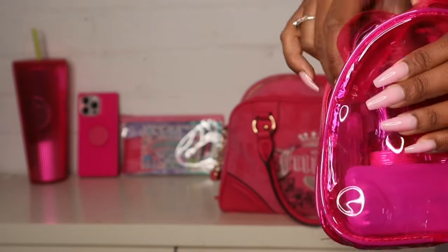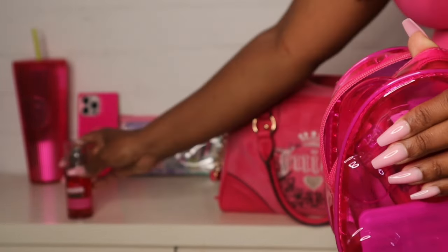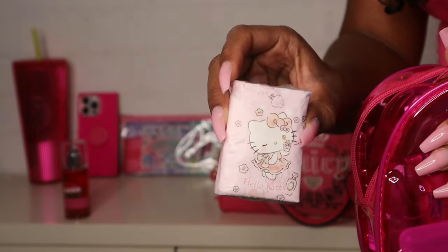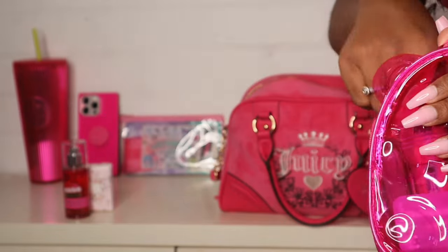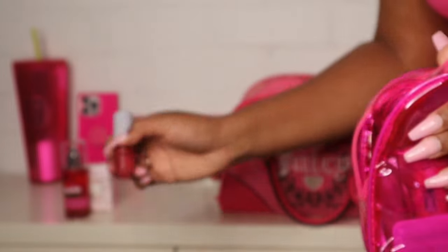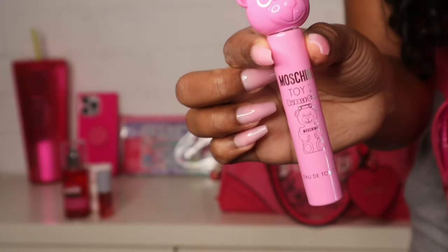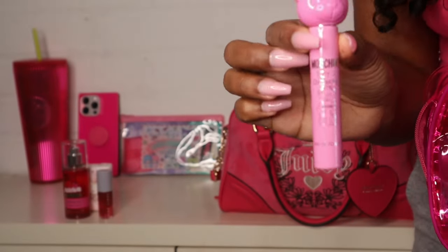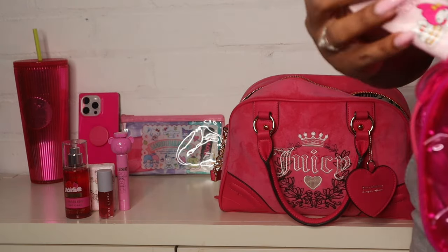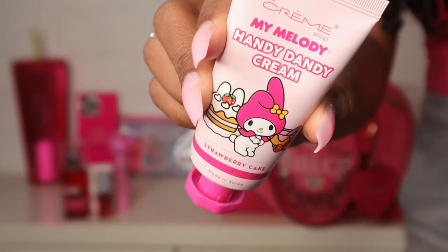I have a lot of things in here. I have my strawberry pound cake body mist from Bath & Body Works, some Hello Kitty tissues, my Fancy cherry lip oil, and this Machino bubble gum perfume pen that I've been loving — I definitely want the full size of that.